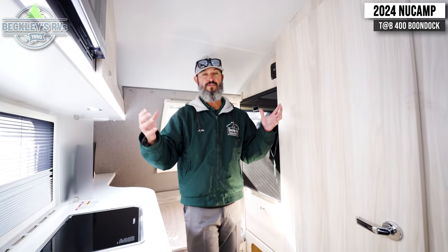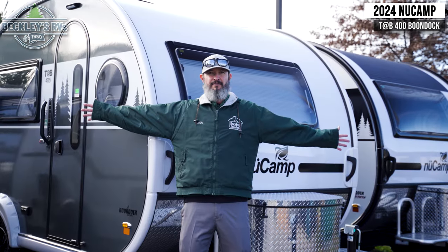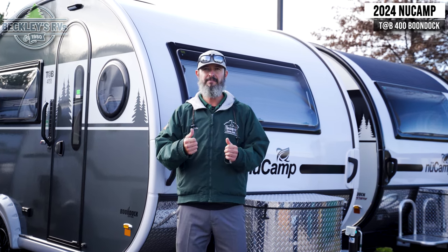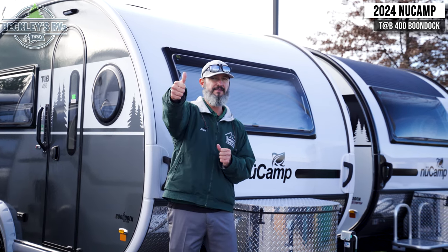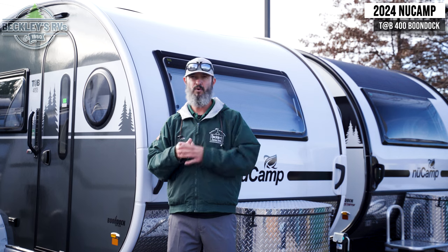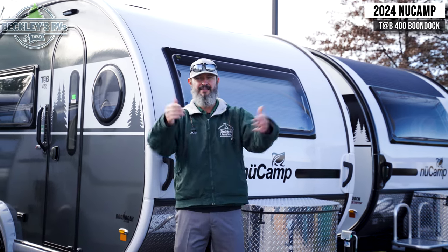There you have it, teardrop lovers — the 2024 New Camp 400, pretty badass, wouldn't you think? Show us some love, smash that subscribe button, give us a thumbs up if you liked the video, and comment below on features you like or dislike, suggestions, or questions you need answered. I'm Mikey B with Beckley's RVs — we'll see you out at the campsites.